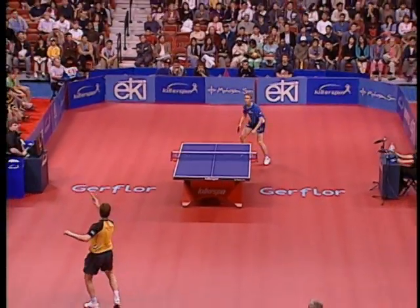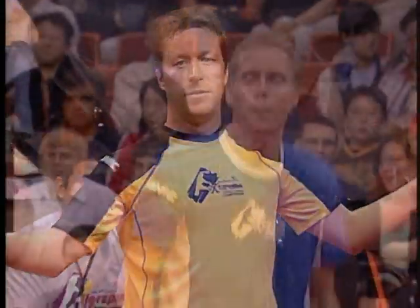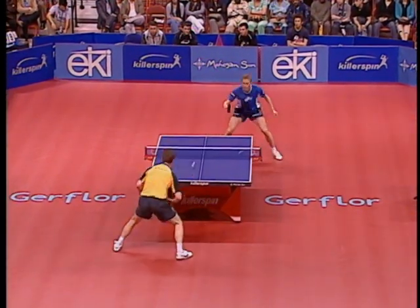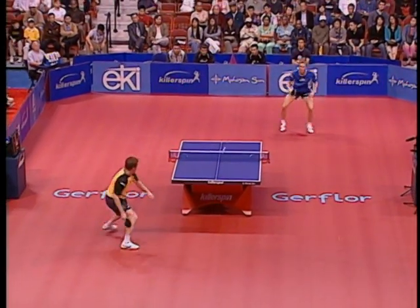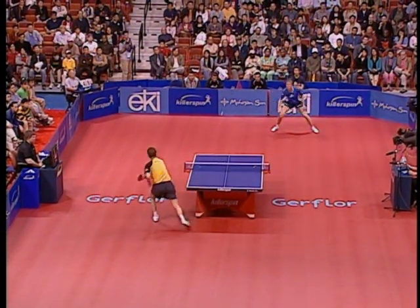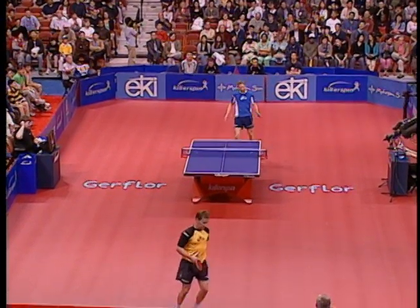Now it's 6-4. This is game two. Waldner won the first one in dramatic fashion. Power smash, the ball hits the net. Waldner didn't like that one, not at all. So it's 9-4, two points away from winning game two. Jorgen pinned on the backhand, goes to the forehand. Incredible defense on that looping forehand, but this time it sails long. It's 11-6 in game two.